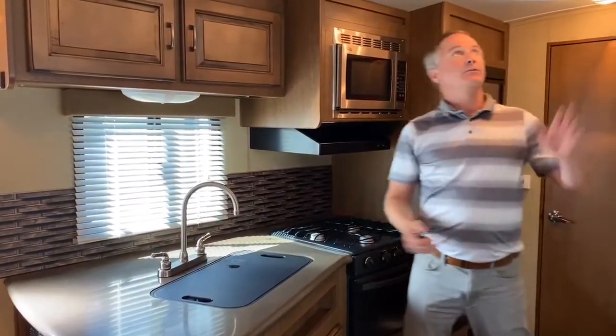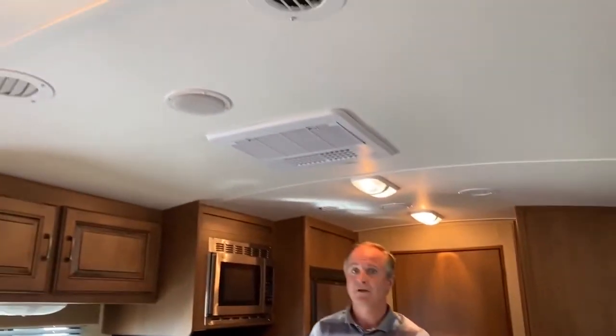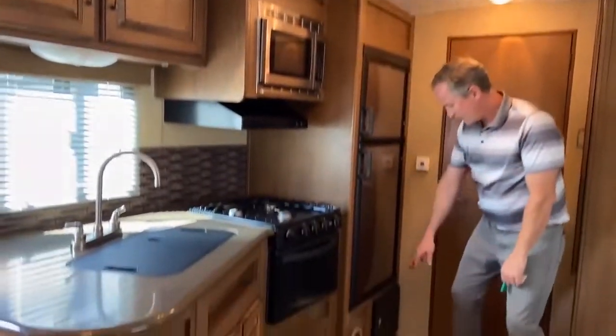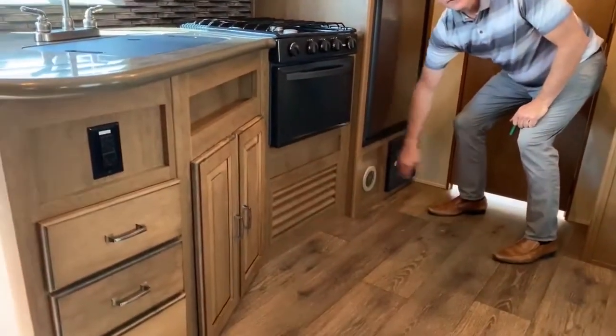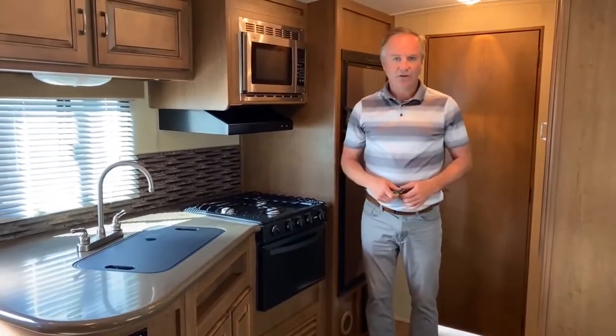One thing I want to point out is we do have the ducted AC vents above — great for keeping the trailer cool in the summer. And down on the lower level, we have the ducted heat vents as well. Overall, the interior of this trailer is in very good condition.